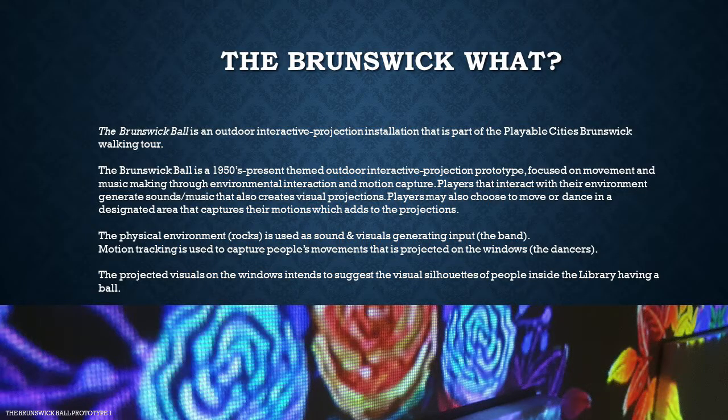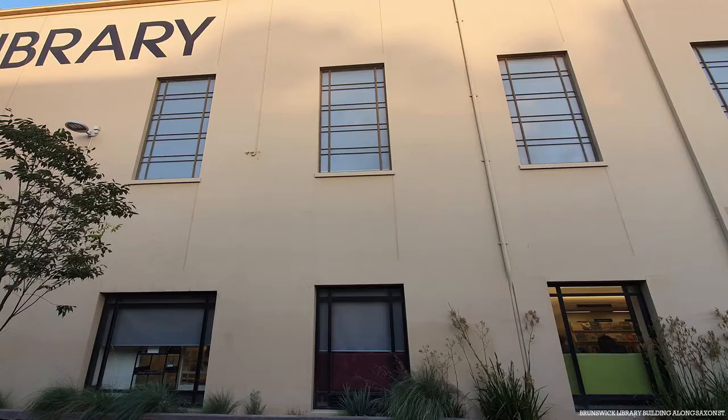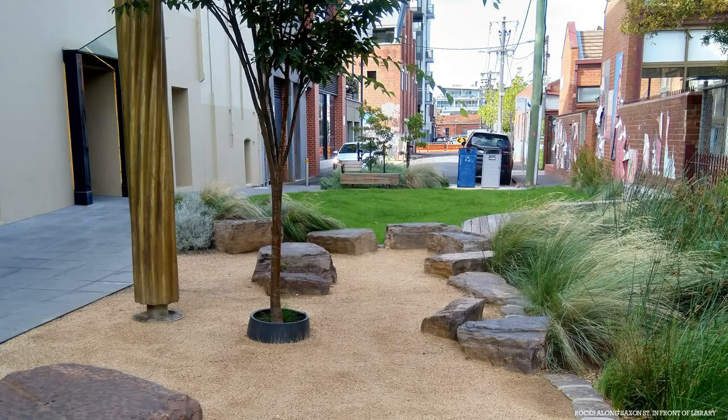The Brunswick Ball is an outdoor interactive projection project focused on environmental interaction, sound, and movement. This interactive prototype is one of the segments in the Playable Cities Brunswick Walking Tour. In this walking tour segment, we invite people to travel to the past around the 1950s to present era, which is also the walking tour's music-making themed section.